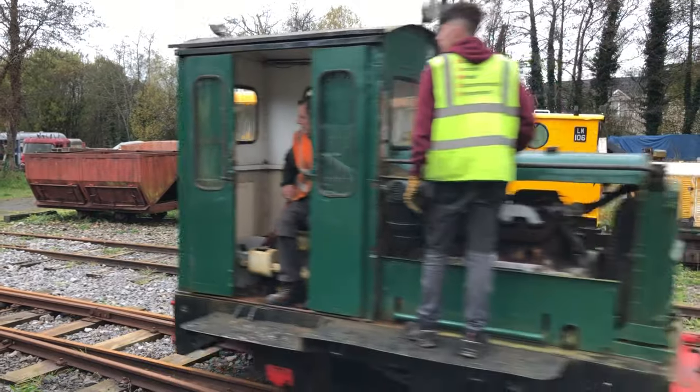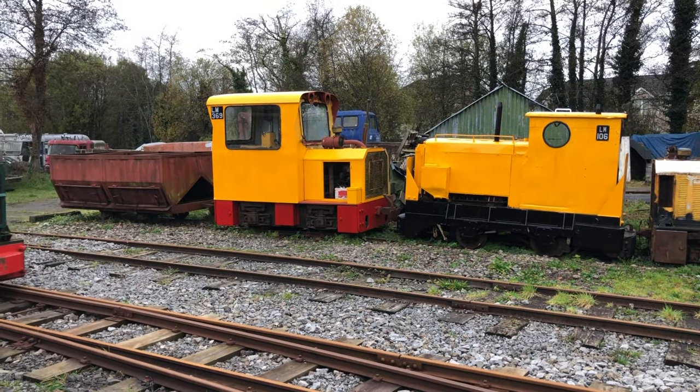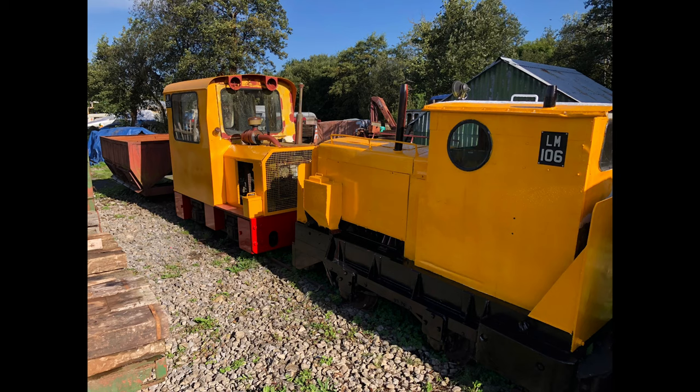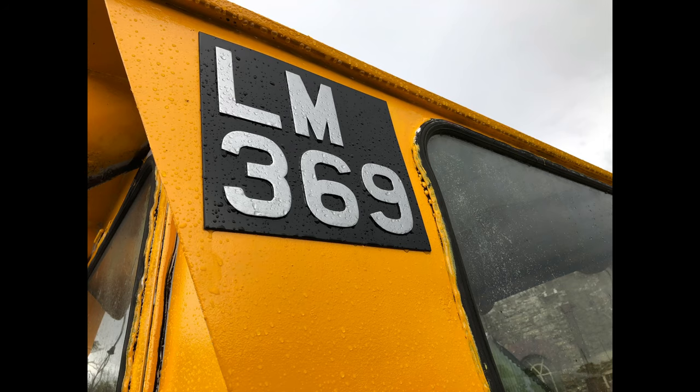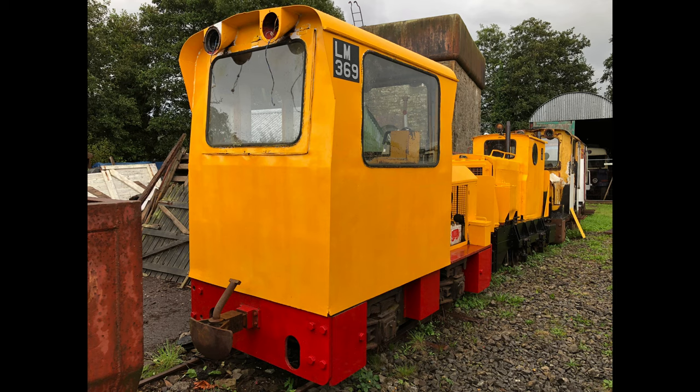The railway has a number of ex-Bord na Móna diesel locomotives, and recently one of our volunteers, Philip, has started a conservation programme of restoring some of these diesel locomotives to static display. The first of these is LM369, which is known as a Gleismak locomotive, built by Dundalk Engineering under licence. It was part of a number built in the mid-1980s for Bord na Móna. They were not a particularly successful design and were generally relegated to lighter duties.